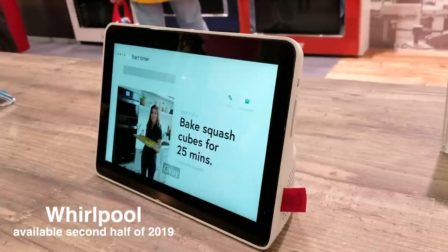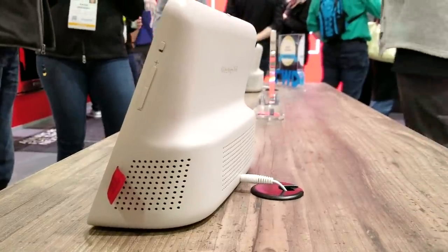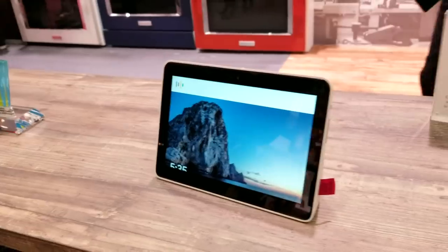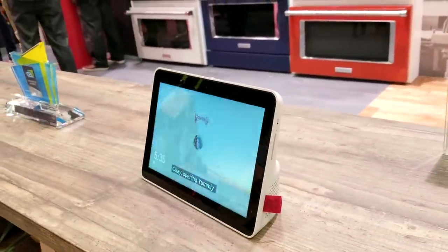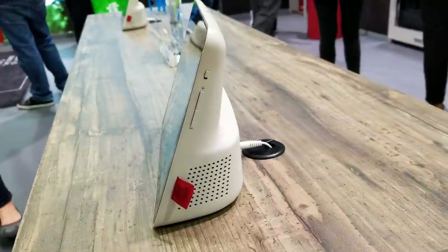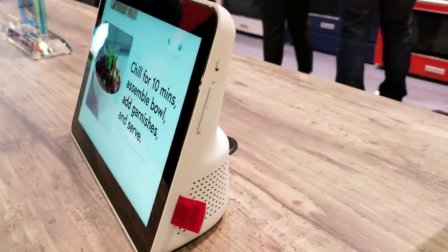Whirlpool owns KitchenAid, who announced their KitchenAid Smart Display. It's a water-resistant Google Assistant — and one cool thing is you can actually put this device in the sink and rinse it off. The screen and speakers are that waterproof. It will cost about $200 to $300. It's also compatible with the Yummly app to walk you through recipes.